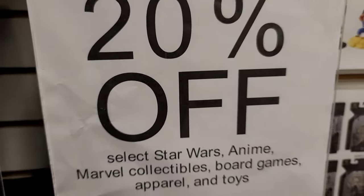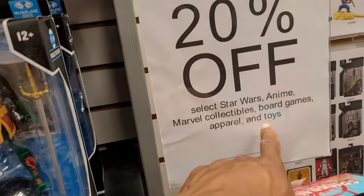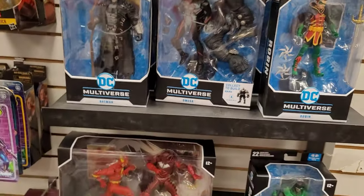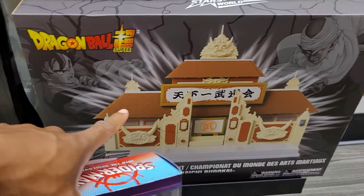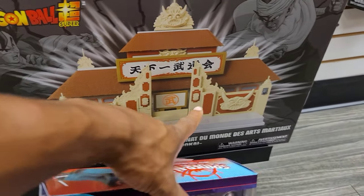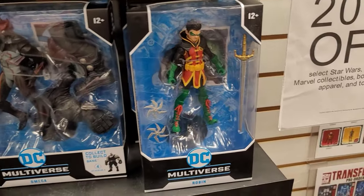I got excited but she went to check and said no — the sale is not on DC Multiverse. It means everything other than DC Multiverse is 20% off. This display piece would be good in the man room on the coffee table, with some figures in there fighting. Let's just get the Robin for now and check out before I spend too much money.